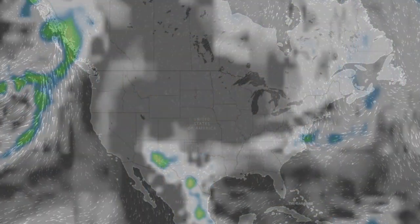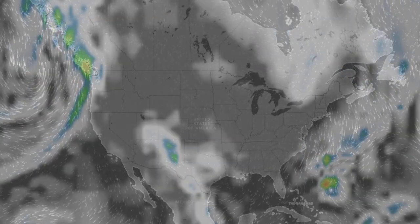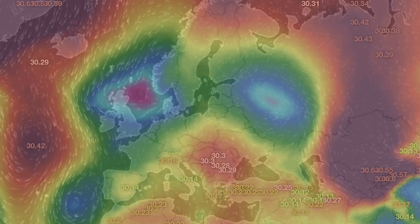It's 4:20 a.m. in the new Valley of the Sun. Eyes open, no fear. Be safe, everyone.